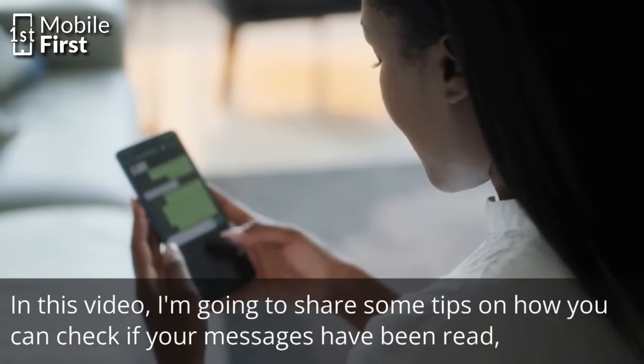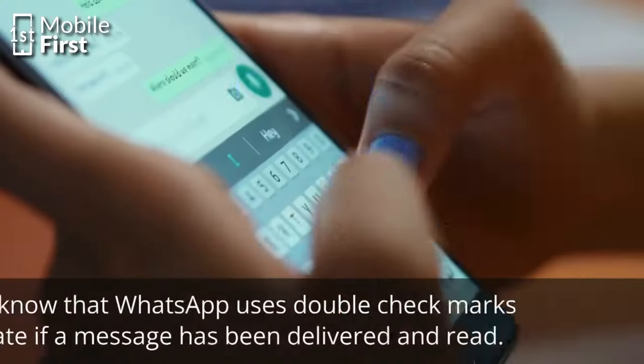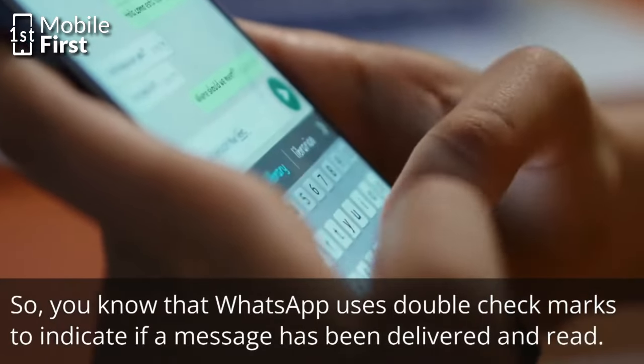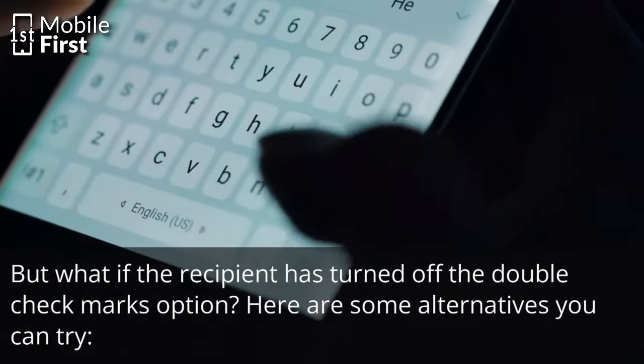In this video, I'm going to share some tips on how you can check if your messages have been read, even if the double check marks option is turned off. You know that WhatsApp uses double check marks to indicate if a message has been delivered and read. But what if the recipient has turned off the double check marks option? Here are some alternatives you can try.